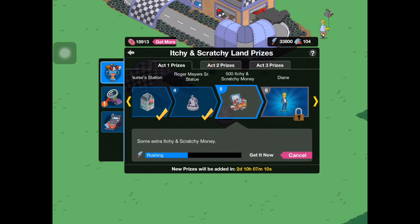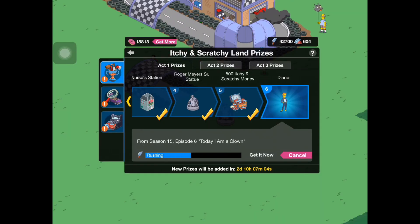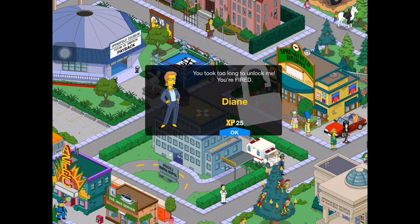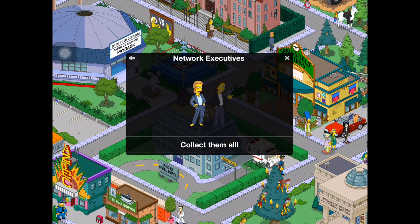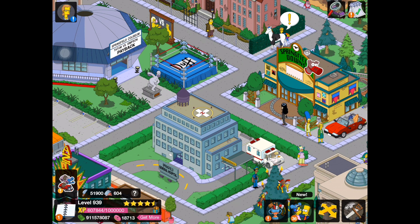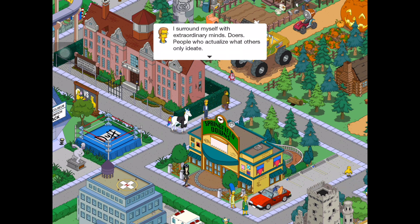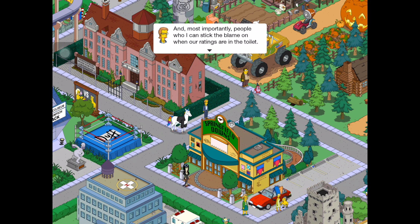We have 500 Itchy and Scratchy money — very helpful. And last but not least, we have Diane. You took too long to unlock me — you're fired. So we've unlocked Diane, and I'm not sure if she has any voice, but she goes into the network executive category. My job title may say I'm a network programming executive, but really I'm the head of a family. I surround myself with extraordinary minds — doers, people who actualize what others only ideate — and most importantly, people I could stick the blame on when our ratings are in the toilet. Firing family? There's nothing quite like it.